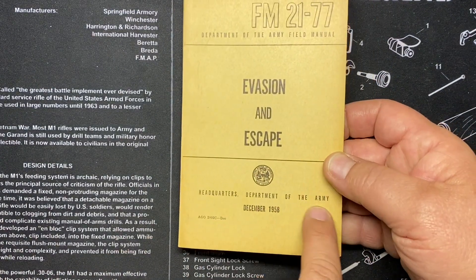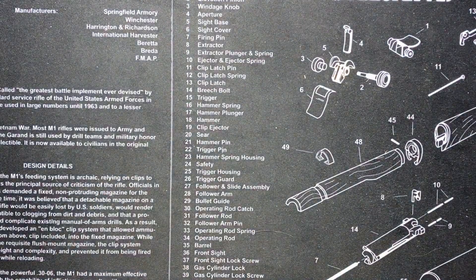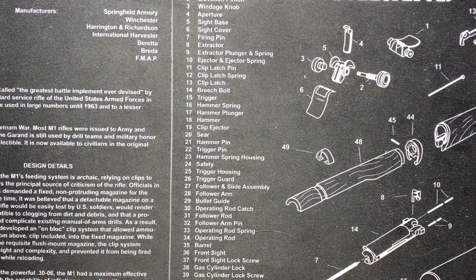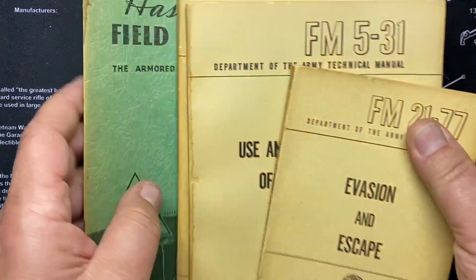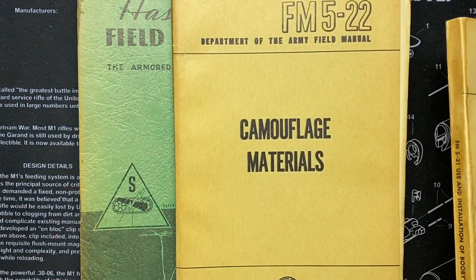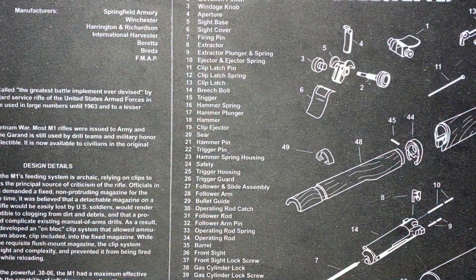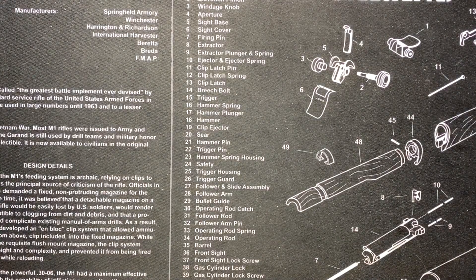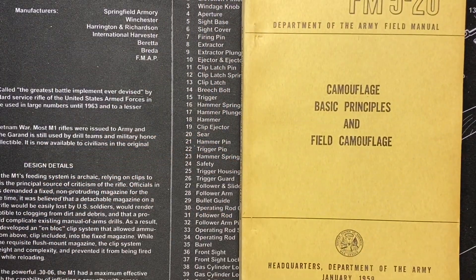Interesting observation: these 1950s manuals started saying 'Department of the Army' instead of 'War Department.' The wartime ones say 'War Department,' but the 1950s ones just say 'Department of the Army' — either they changed it officially, or because you weren't officially at war it was called something different.